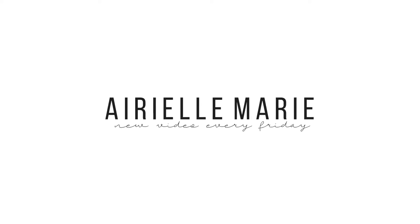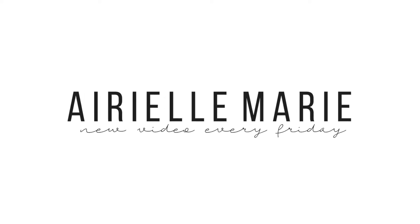Welcome back to my channel! If you're new, my name is Ariel Marie and this is my YouTube channel. Go ahead and subscribe below — you know you want to. Today we're gonna do a video on what's in my bag. I usually have a lot of junk in my bag, but it's all necessary.